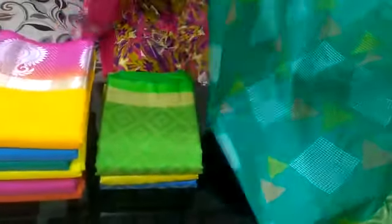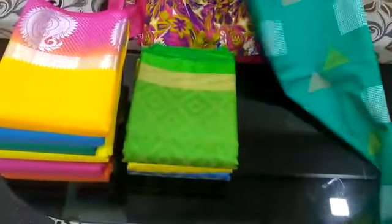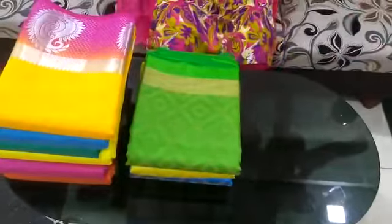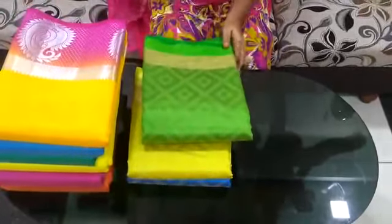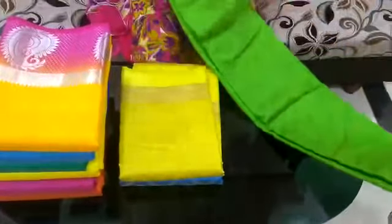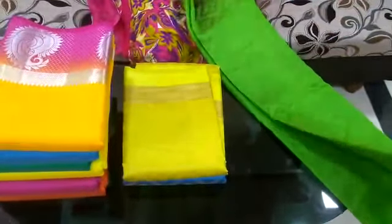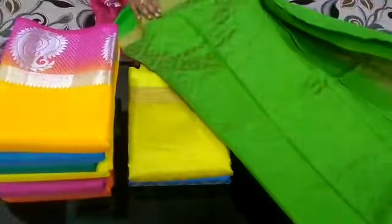The cost is 899 rupees. This is the same cloth in same green color. Gold self design with 2-sided gold thread border.